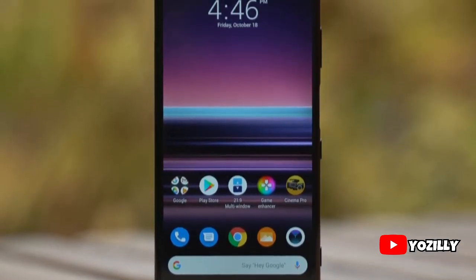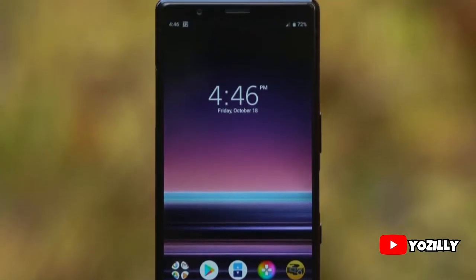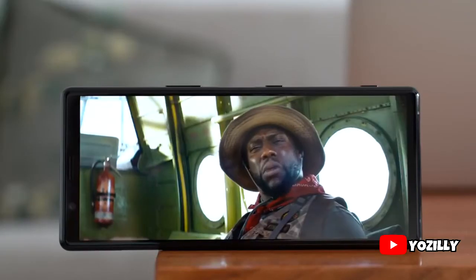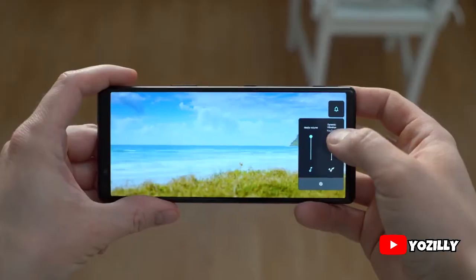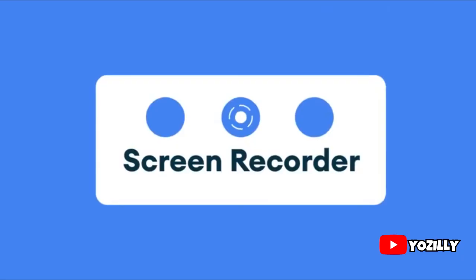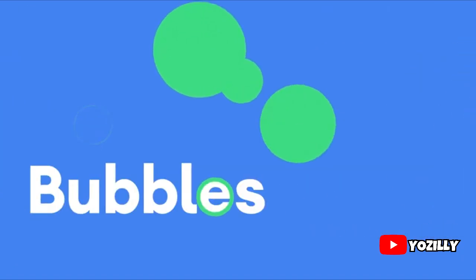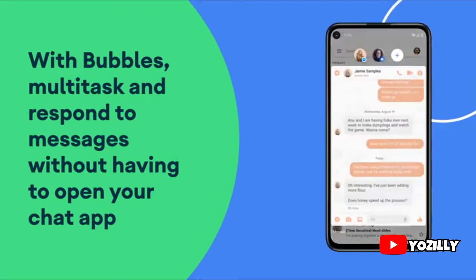Since Sony doesn't have its own custom UI or skin on top of Android, the user experience will be stock Android — similar to Google Pixel smartphones. You'll get Android 11 features including new media controls, built-in screen recording, chat bubbles, and much more. I also made a video about Android 11 which will be linked in the description below.